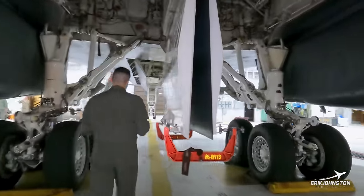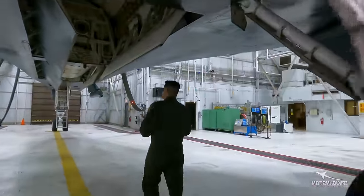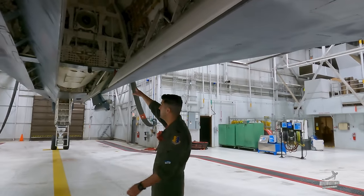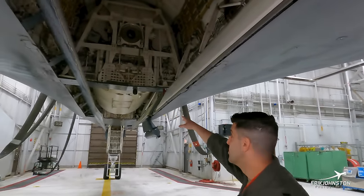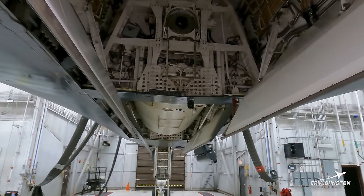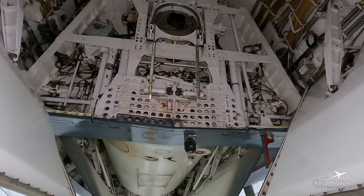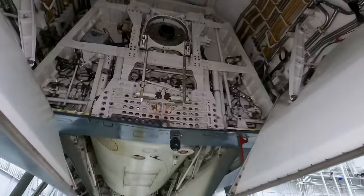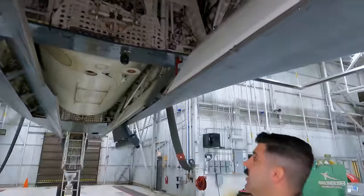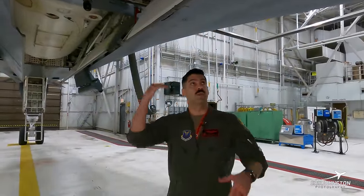If we walk this way, you can get a clear look at the weapons-bay spoiler — that little grate right there. When we open up the doors, that drops down to break up the airflow and create a safe separation between the weapon and the jet, allowing us to release those weapons. As the doors close, it will rise itself back up.